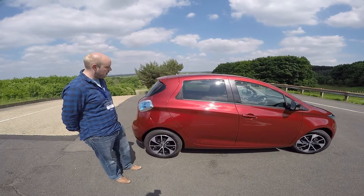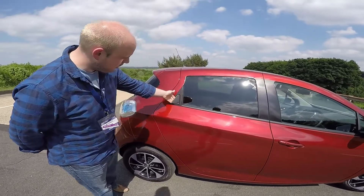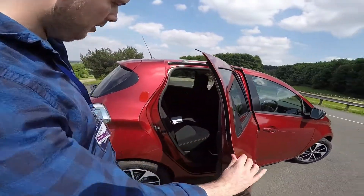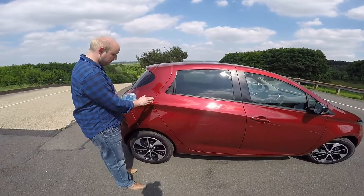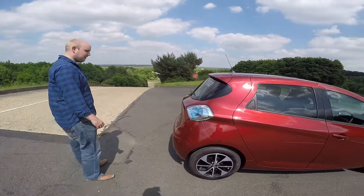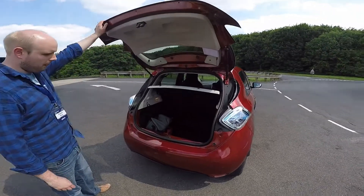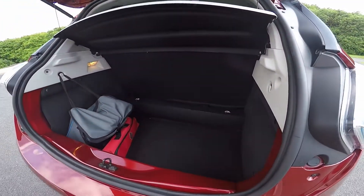A few little quirky bits about it. These door handles — you have to push your thumb in to pull out the handle. I just think that looks quite cool. Space for a couple of people in the back, no issues there. Slightly tinny sound when the doors close, but it is what it is. Boot space — that's a two-body boot right there, no question about that.